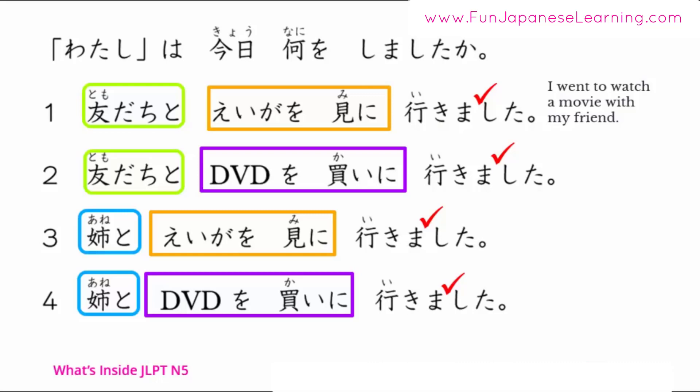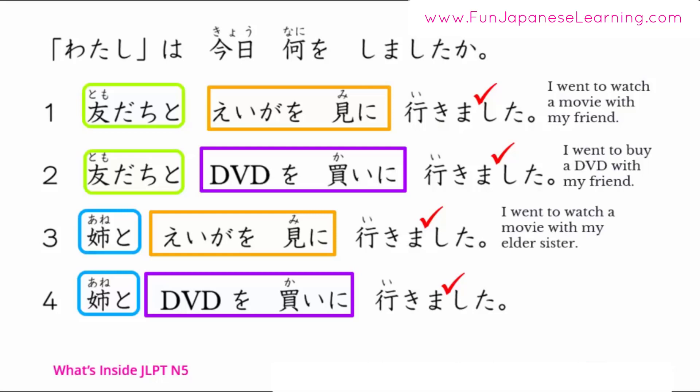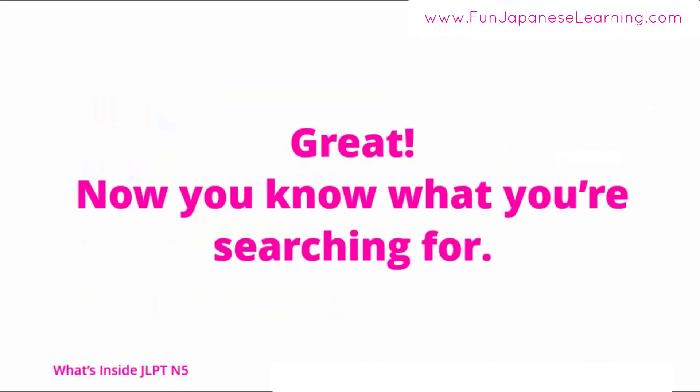Number 2: 友達とDVDを買いに行きました — I went to buy a DVD with my friend. Number 3: 姉と映画を見に行きました — I went to watch a movie with my elder sister. Number 4: 姉とDVDを買いに行きました — I went to buy a DVD with my elder sister. Now you know what you're searching for. Let's read the text.